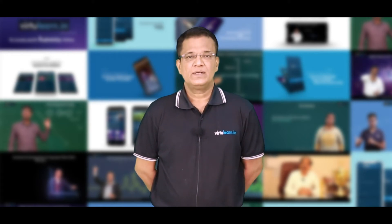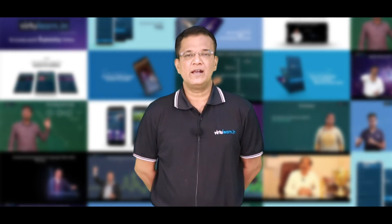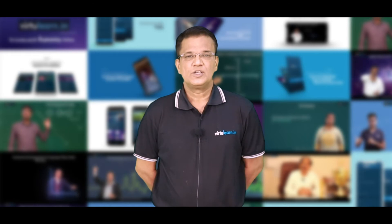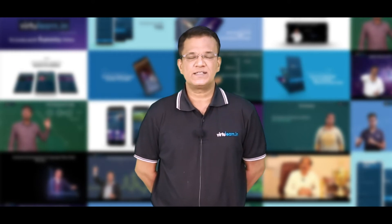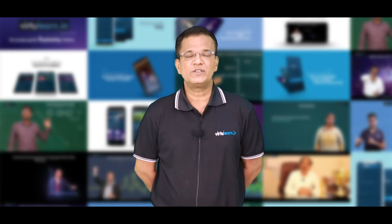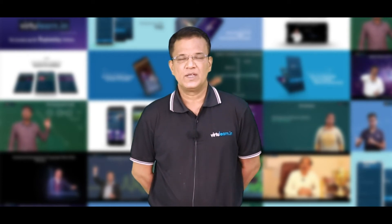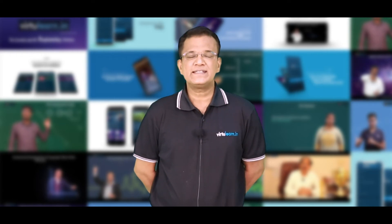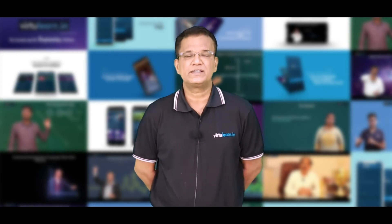At the same time, we understand that you may take a little time to learn an entire subject. So we offer all our courses for a duration of almost six months on both the web application and mobile application. You can log in anytime and anywhere during these six months, learn the subject thoroughly, and come out with flying colors in the examination.